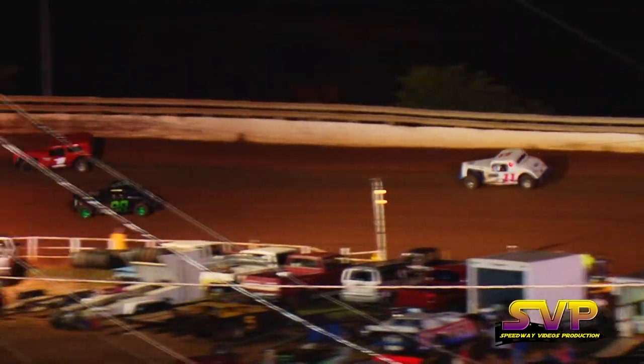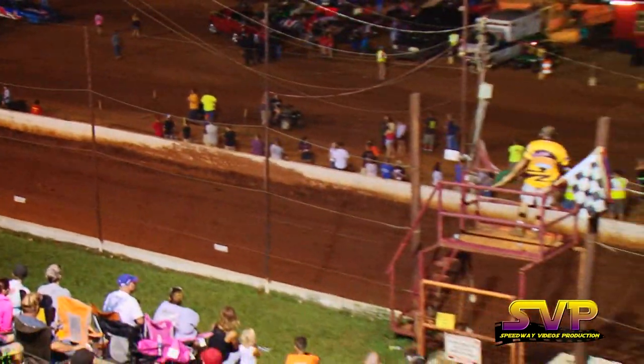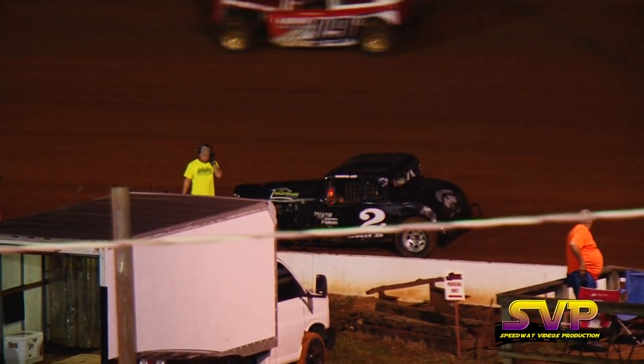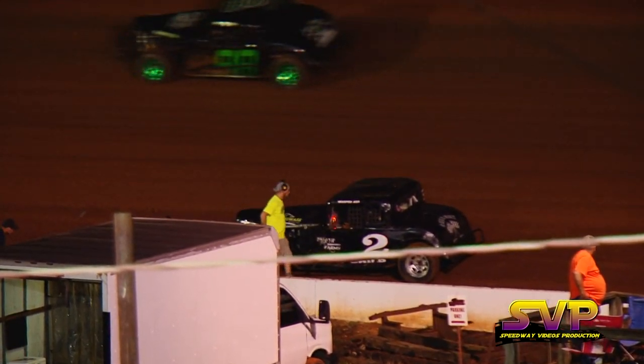He's trying, he's trying folks, and the yellow flag comes out. Let's line them up — Super Late Models, you are up next.